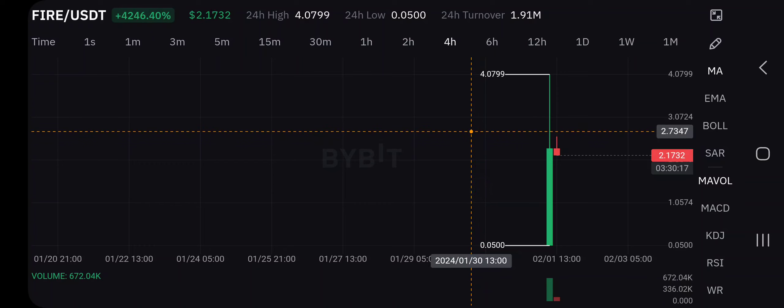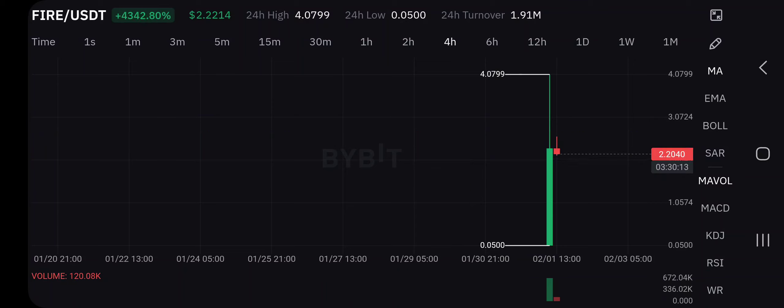If I'm adjusting my stop loss, my position size, and all those things — all of that will be discussed in the WhatsApp group. Make sure you guys join so we can build a bigger community. That's for FIRE USD.